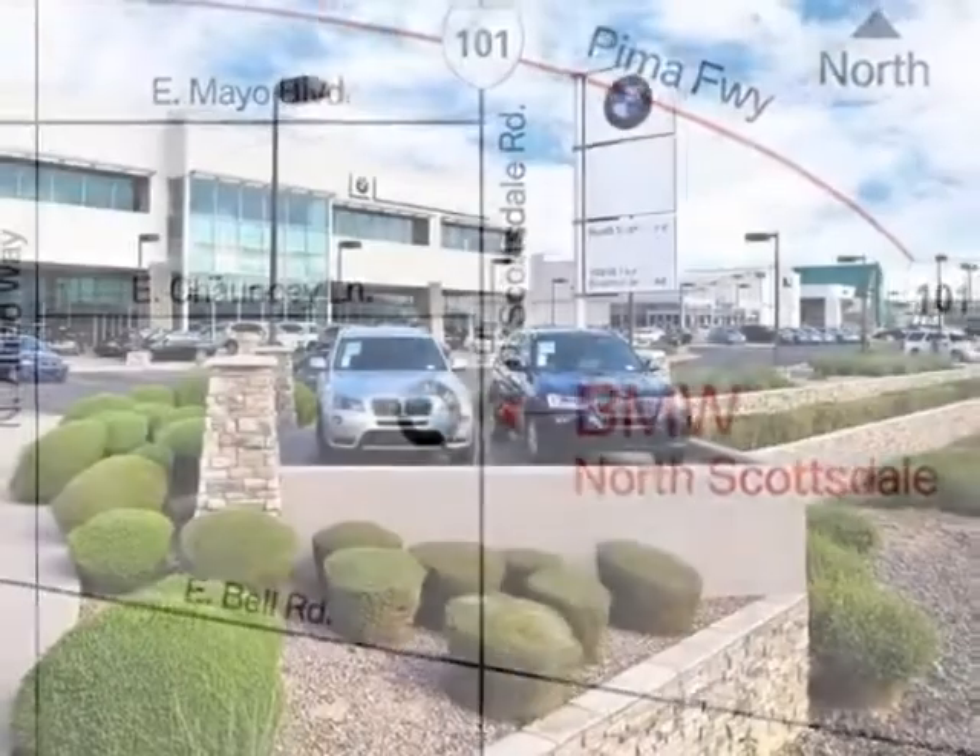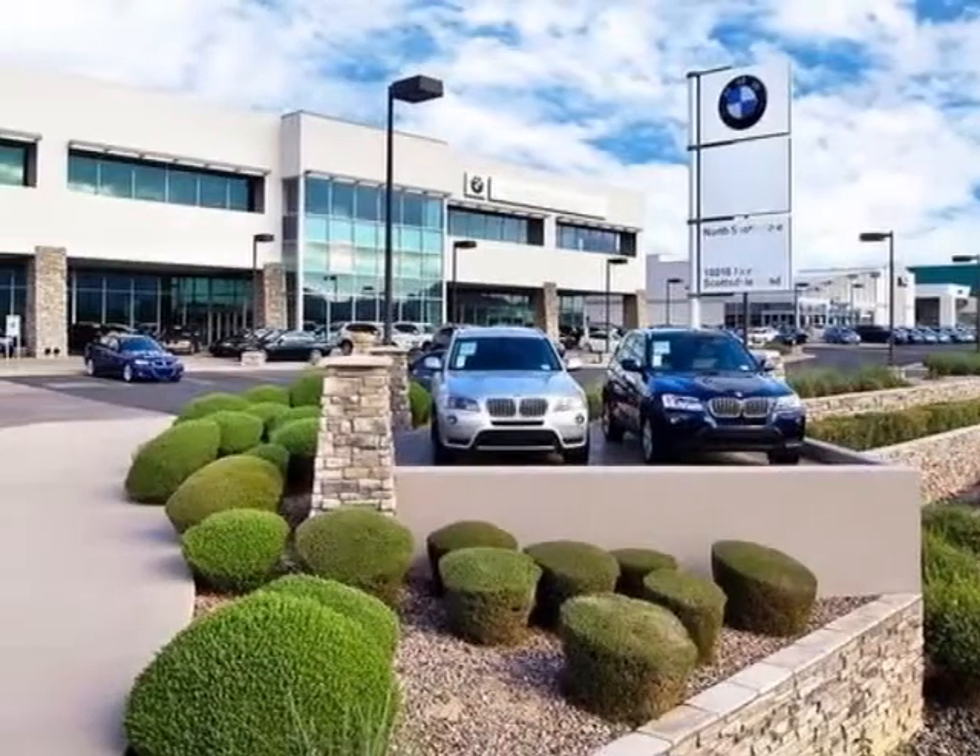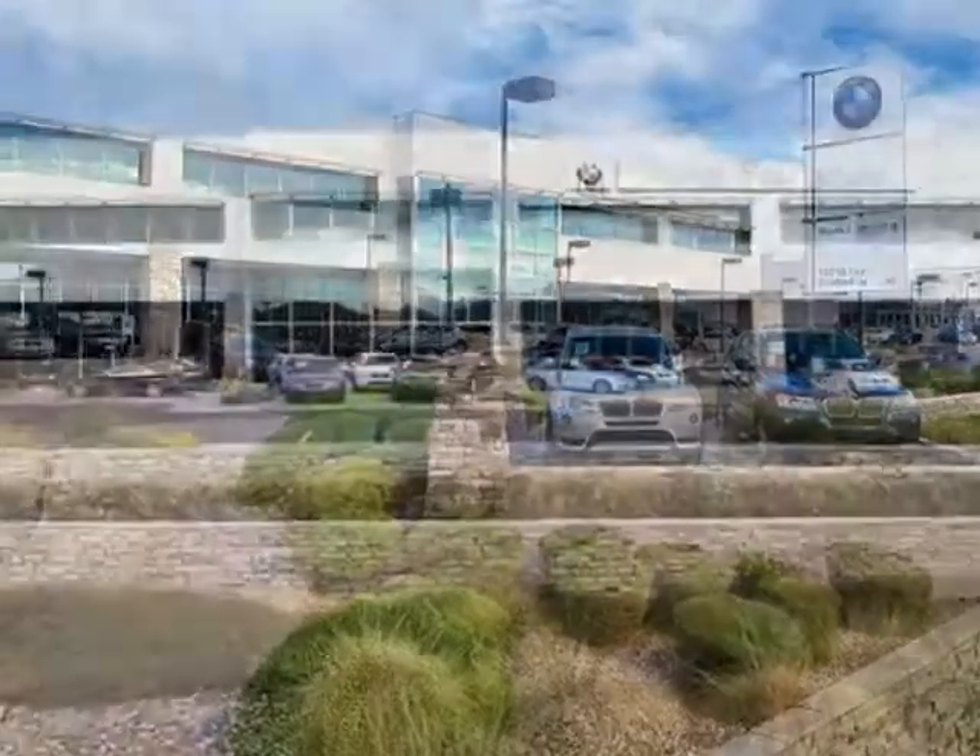This X5 boasts a 3.0 liter engine and has an 8-speed Steptronic transmission.